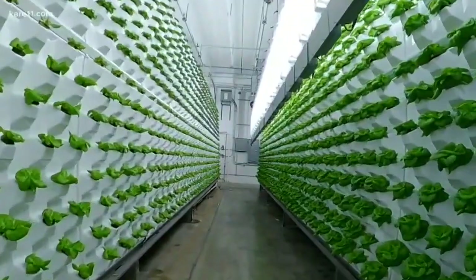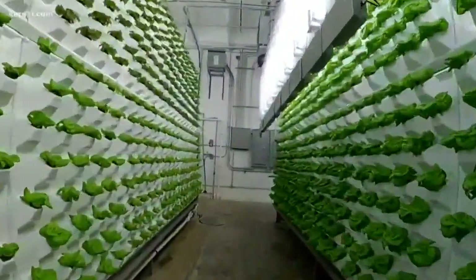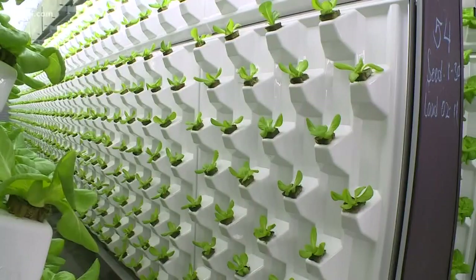Each one of these racks grows 1,500 heads of lettuce, putting out about 23,000 heads a year. The facility grows the equivalent of 200 acres of traditional farmland.